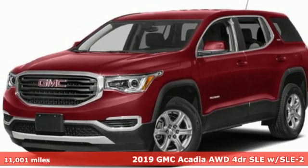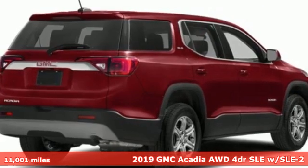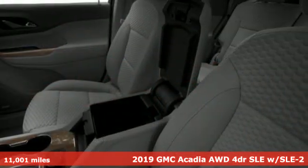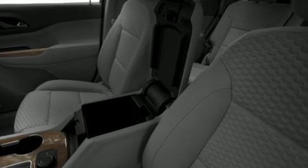Here's a 2019 GMC Acadia. GMC, it's not just a vehicle, it's a professional grade tool. And with features like these, every drive's a pleasure.